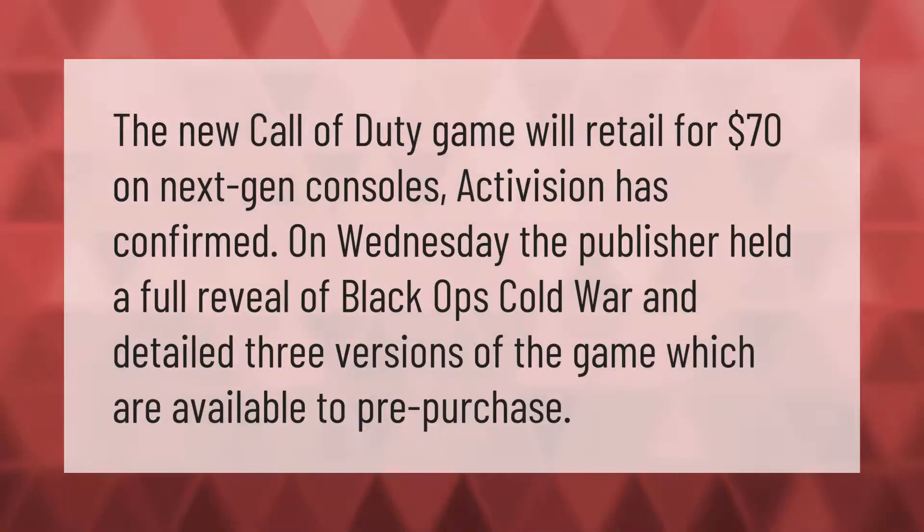The new Call of Duty game will retail for $70 on next-gen consoles, Activision has confirmed. The publisher held a full reveal of Black Ops Cold War and detailed three versions of the game which are available to pre-purchase.